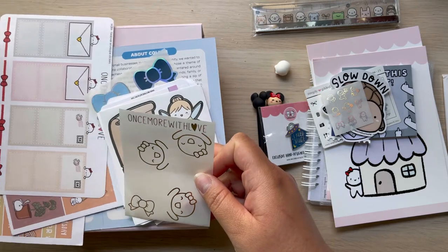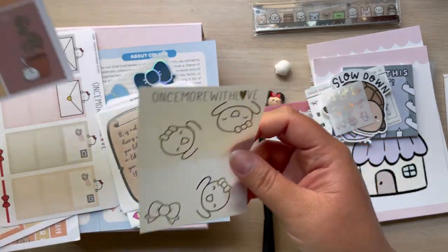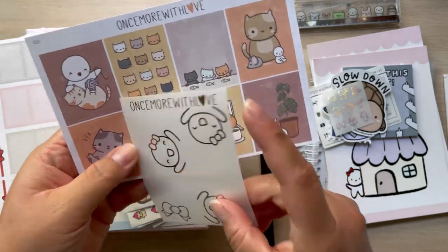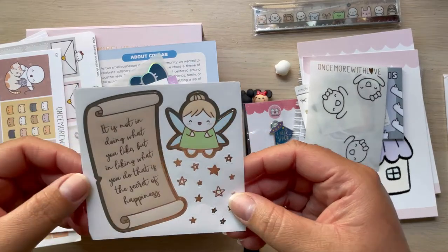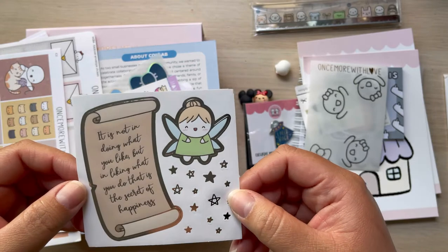I didn't know what these holographic ones were but she said they're overlays. What she said is you lay it over another sticker — so if this was a page, you'd just lay it over and you could see the bottom and the top at the same time. I was like, oh, that's cool — I've never used that! And this is such a cute little fairy with a nice little design.